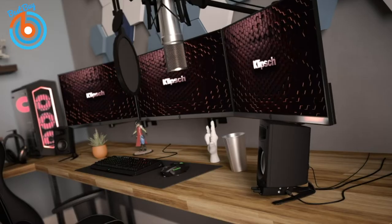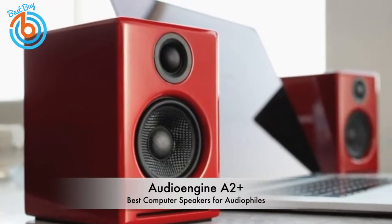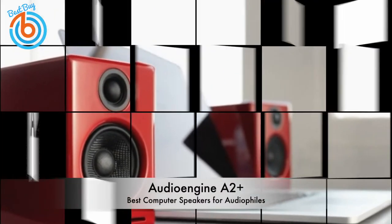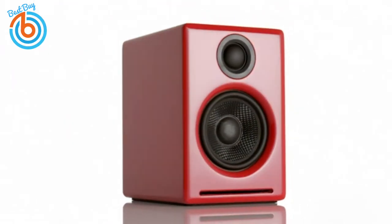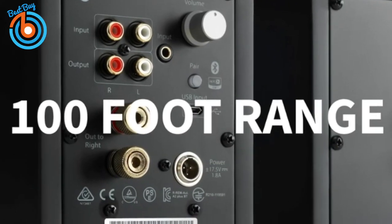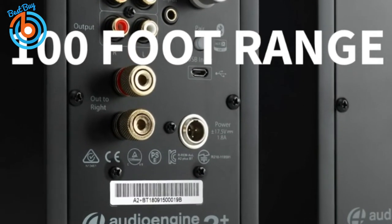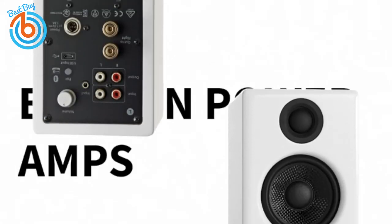Next up, the Audioengine A2+ — our pick for best overall computer speakers. If you're looking for a solid mix of build quality, stylish design, great audio, and price, the Audioengine A2+ is that speaker and one of the best choices for audiophiles. While relatively compact, these speakers have no problem producing clear, powerful, room-filling audio, and their small footprint will allow them to fit almost anywhere.